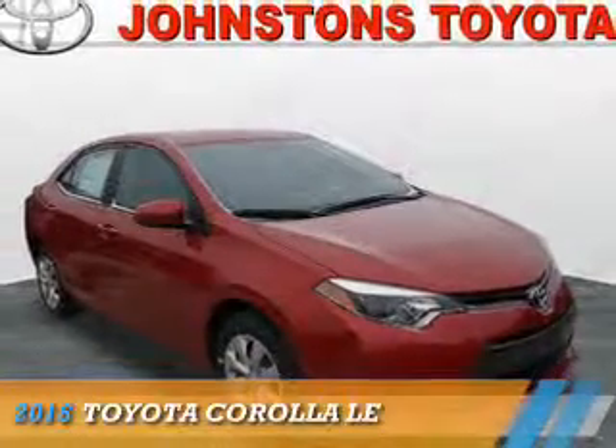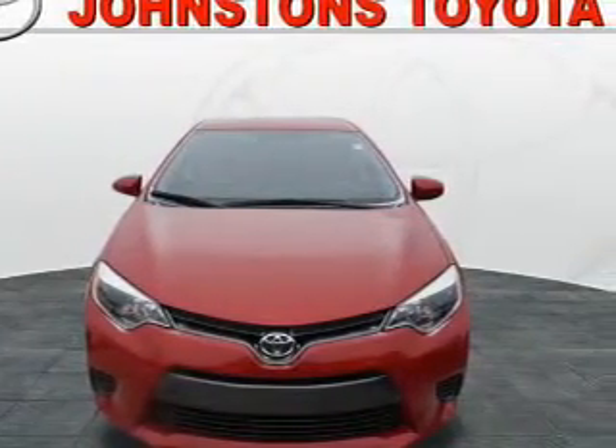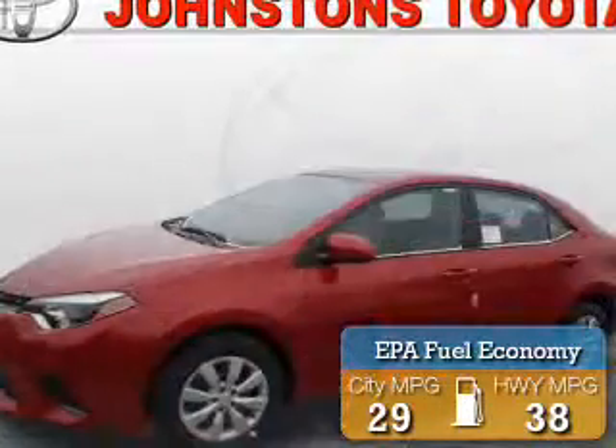Presenting the 2016 Toyota Corolla. It's powered by front-wheel drive, a 1.8-liter four-cylinder engine, and an automatic transmission. Great fuel efficiency saves you money by requiring fewer trips to the gas station.